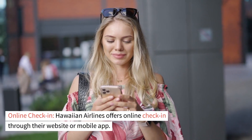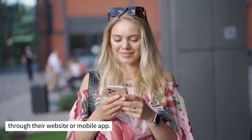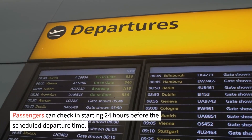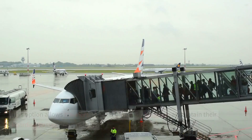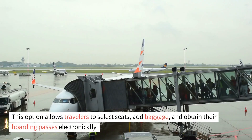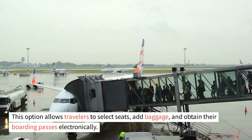Online check-in. Hawaiian Airlines offers online check-in through their website or mobile app. Passengers can check in starting 24 hours before the scheduled departure time. This option allows travelers to select seats, add baggage, and obtain their boarding passes electronically.